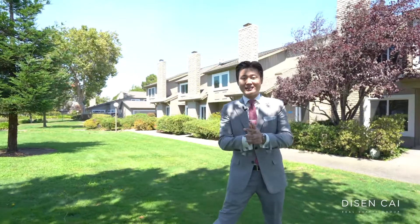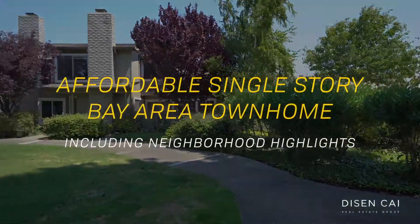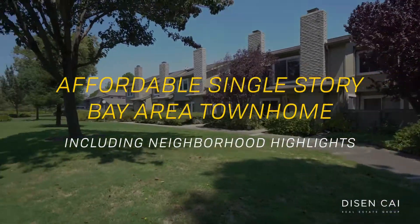Welcome to our new listing in Foster City, California. My name is Disen Cai. Today I want to take you on a tour to show one of our newest listings here, and this is probably one of the most affordable properties here in the Bay Area today.